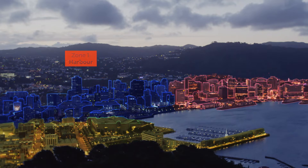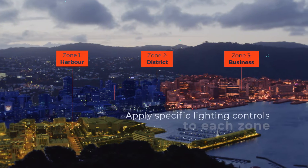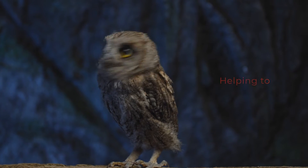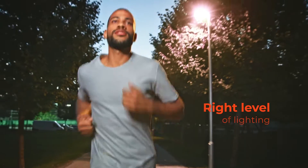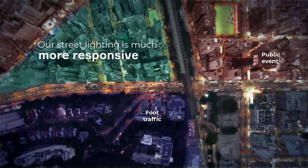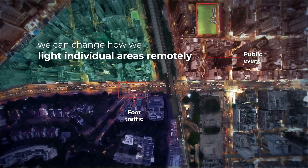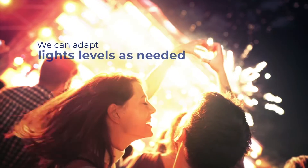Gone are the days of one-size-fits-all. Now we can group our fixtures into zones and apply specific lighting controls to each zone. That supports dark skies and helps to protect wildlife, while still providing the right level of lighting in other areas. Our street lighting is much more responsive. We can change how we light individual areas remotely without anyone needing to visit the site. If there's a specific need or public event, we can adapt light levels as needed.